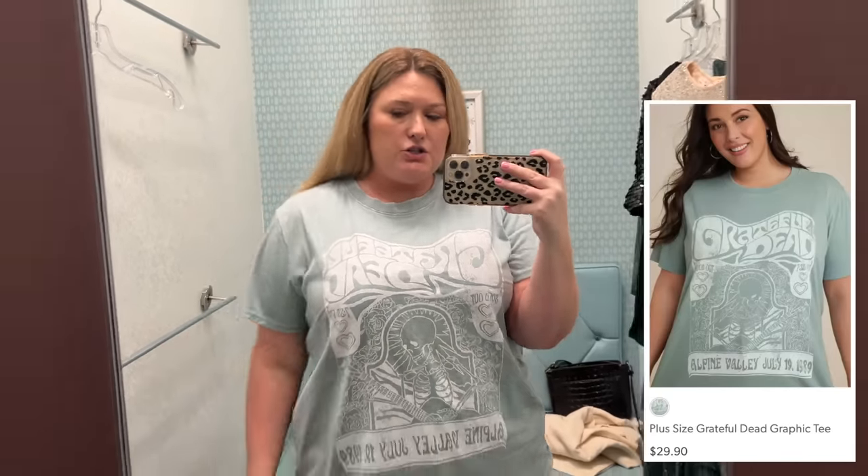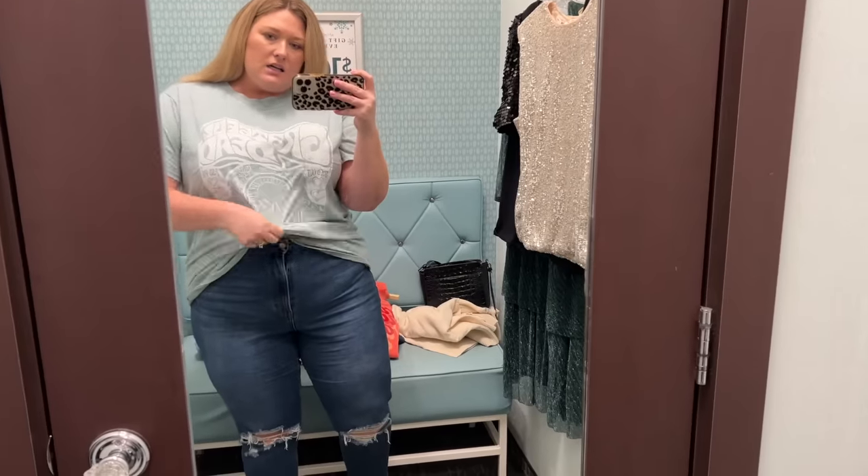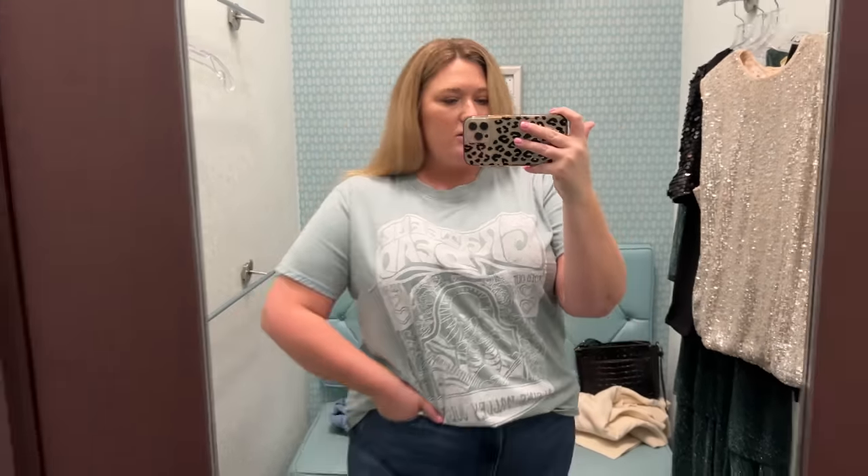Last thing — I have this Grateful Dead tee. I put my jeans back on because the other pants — I couldn't breathe in them. I love this green washed color. The length is really nice, the print is really cute. Y'all know I love graphic tees — I would wear it with these jeans. You could even front tuck it if you wanted to. I think we're sold on the tee. Do we like the Mary sweatshirt is my other question — I need to go look at the rack again and see how much they are, but I do really like this tee.